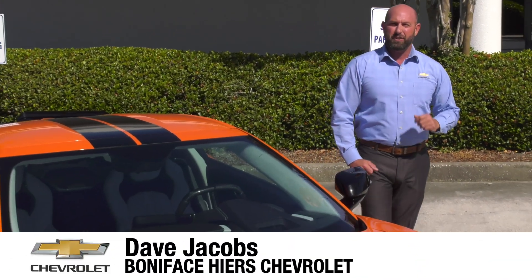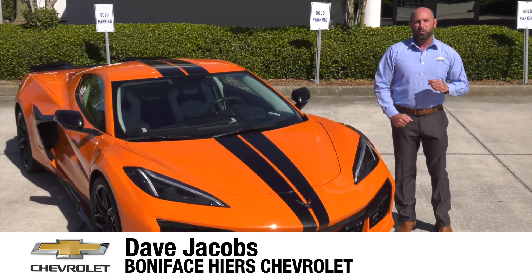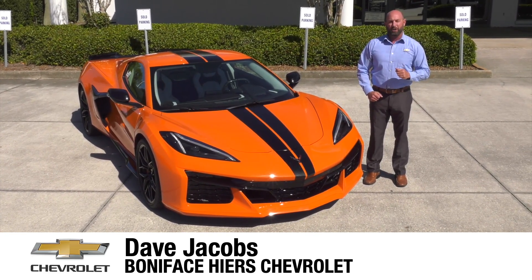The next chapter in the 70-year Chevrolet Corvette history, and now mid-engine Corvette journey, starts here with the 2023 Chevrolet Corvette Z06. I'm Dave Jacobs at Boniface Hire Chevrolet, and we're going to look at the next American supercar.